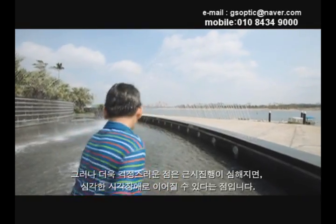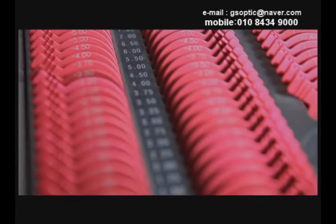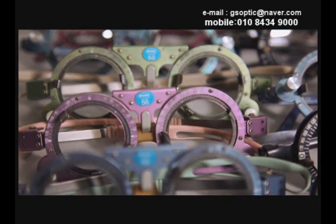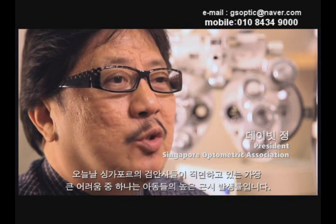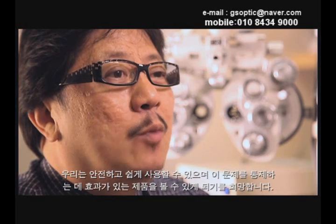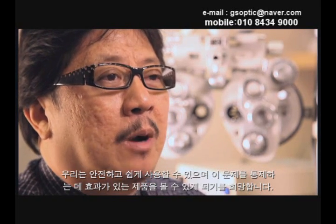But what's even more worrying is that higher levels of myopia can lead to serious eye defects. One of the biggest challenges facing Singapore optometries today is the high prevalence of myopia, in particular among our children. We are really hoping to see a product that is safe, easy to use, and effective to control or manage this problem.